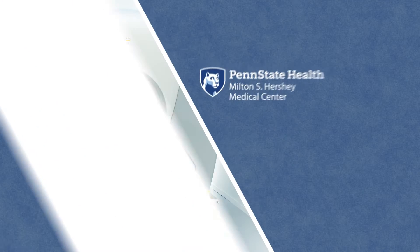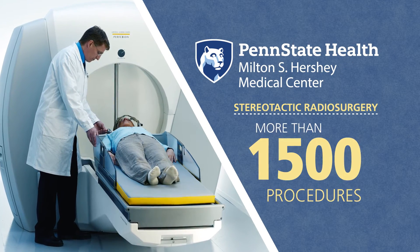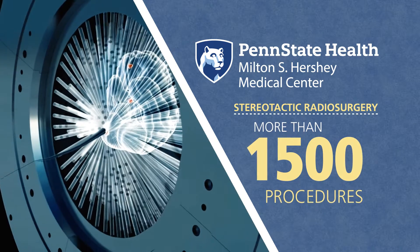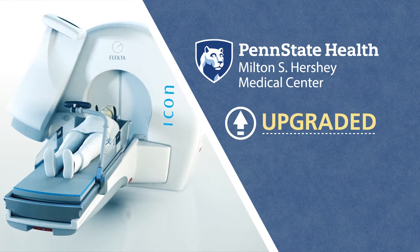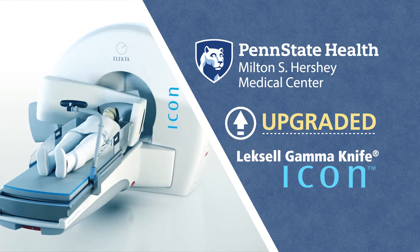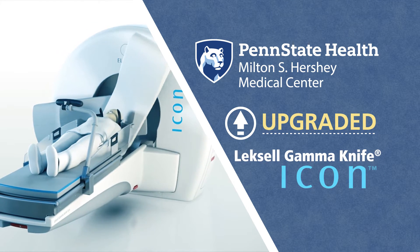Over the past decade, Penn State Health Milton S. Hershey Medical Center has performed more than 1,500 treatments using this technology. Now, the medical center has upgraded to Lexel Gamma Knife ICON, the newest technology in cranial radiosurgery.